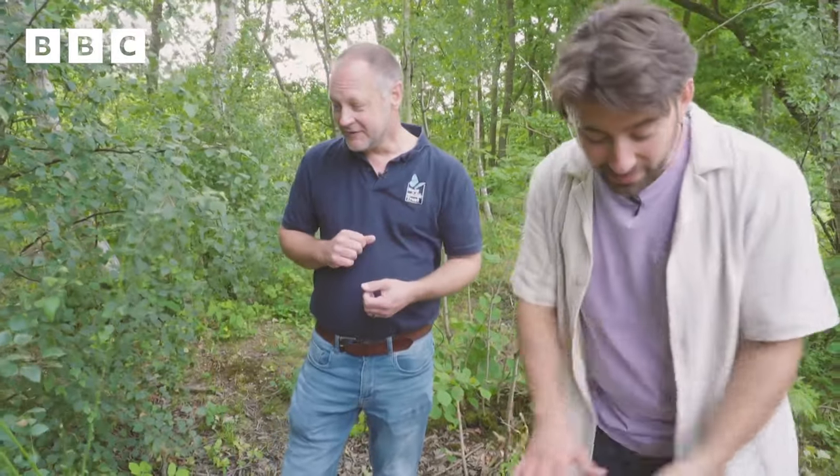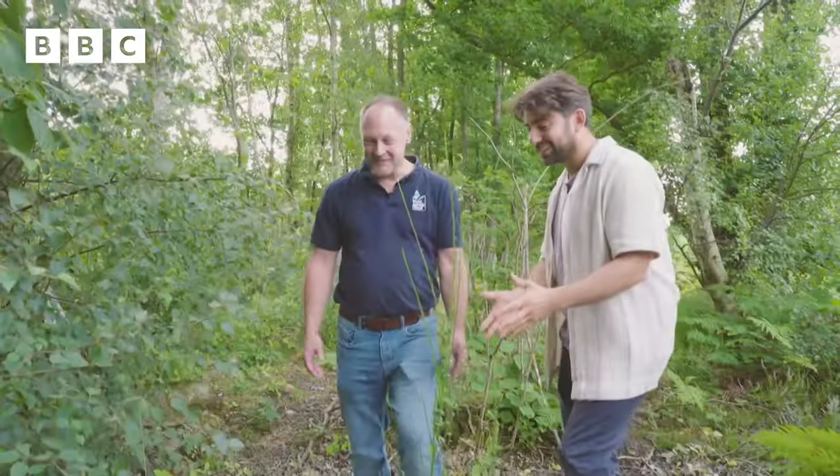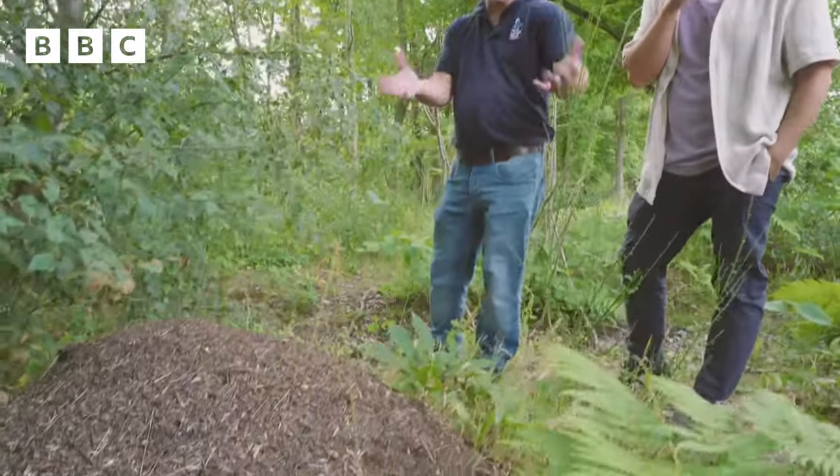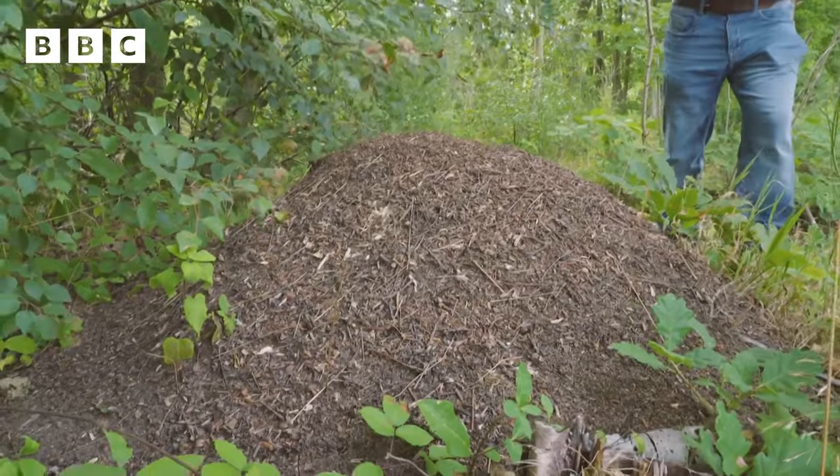So managing those woodlands appropriately is really important and making sure that ecosystem works together, making sure that there's enough insects to feed the birds, enough birds exactly. Talking of insects, there are so many ants here. I don't think I've ever seen so many ants. So this is one of our wood ant mounds, one of our wood ant nests. We have lots of these in the woodlands, quite typical of this type of woodland.